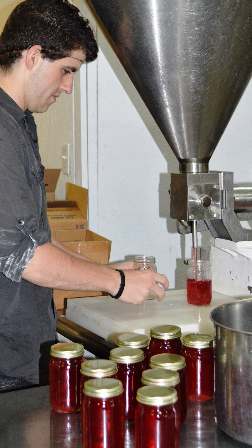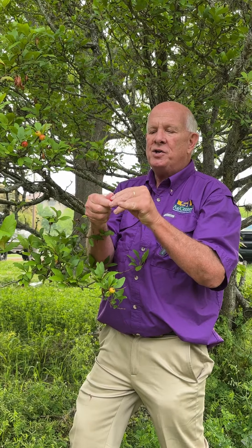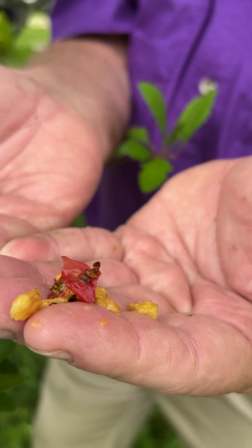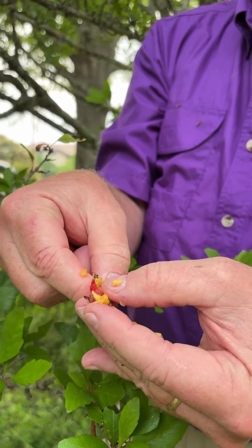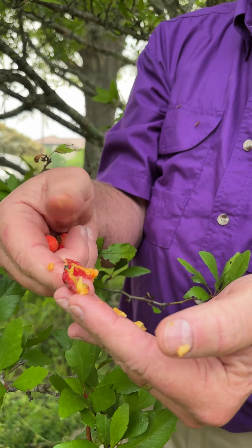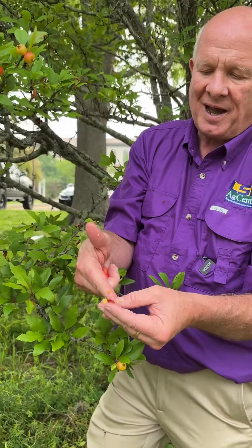Most people that I know actually cook with it — making jams, jellies, or pies. If you take the fruit and smash it, there are tiny little seeds. You can get the seed from the fruit and they germinate readily. Here's all the fleshy fruit of it, and that pulp is what you make your jams and jelly out of.